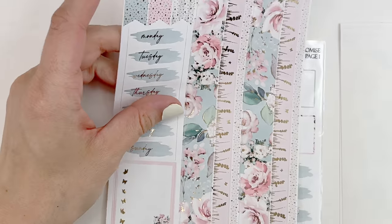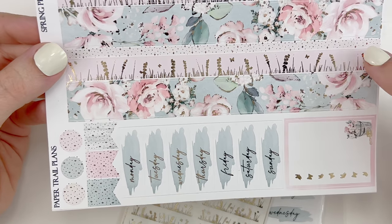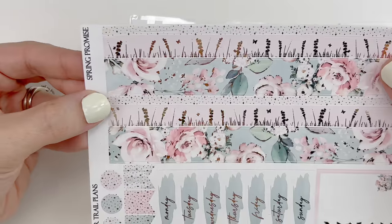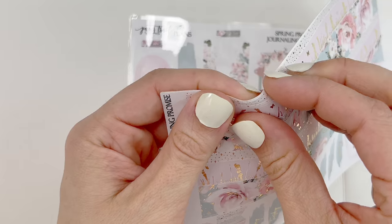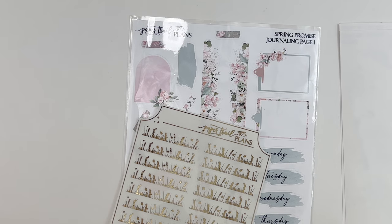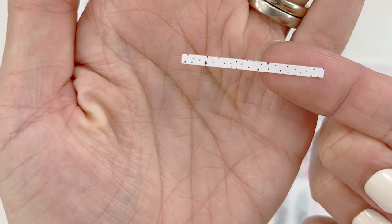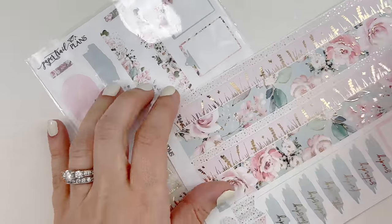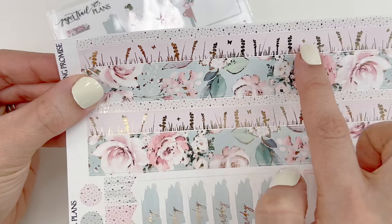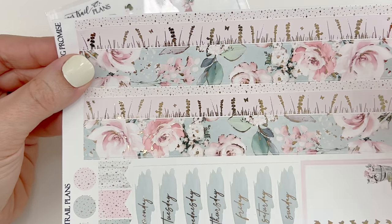Originally this is what I bought first. She had two options of washi to choose from — I did end up purchasing the second option. This is the one I originally went with. Up top you have really thin header pieces, and your thin strip of washi is that really pretty floral pattern that's also on one of your full boxes. Then the patterned florals is the thicker washi.